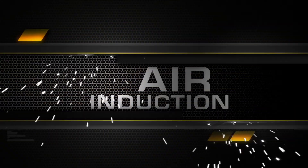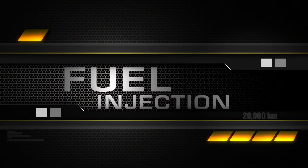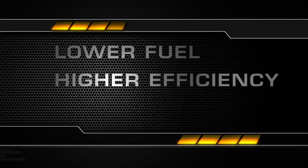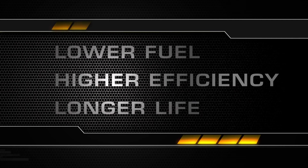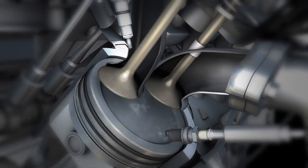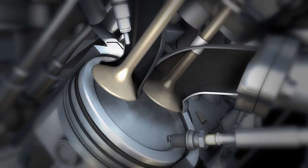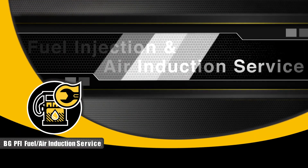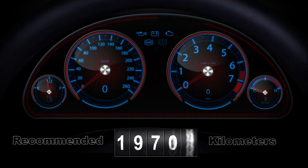The BG air induction and fuel injection services pay for themselves in lower fuel costs, higher engine efficiency, and longer life. To restore your engine's power and performance to like-new, ask for the BG PFI fuel injection and air induction service every 20,000 kilometers.